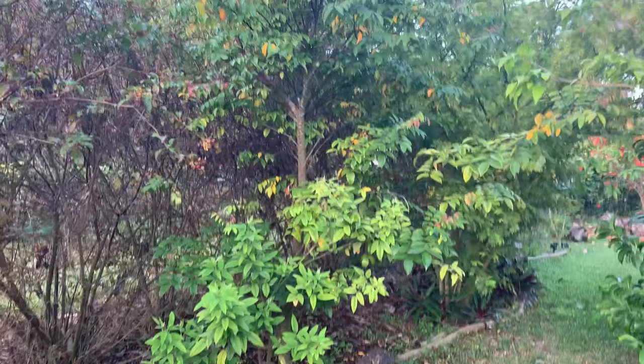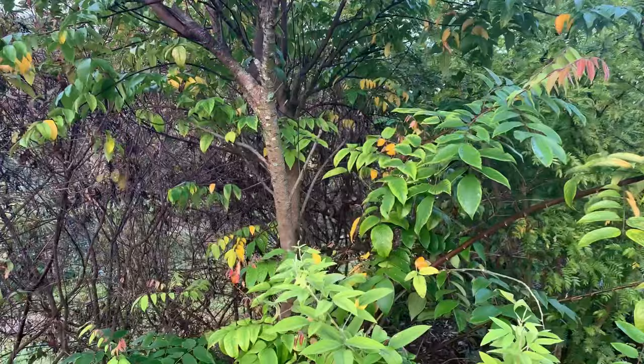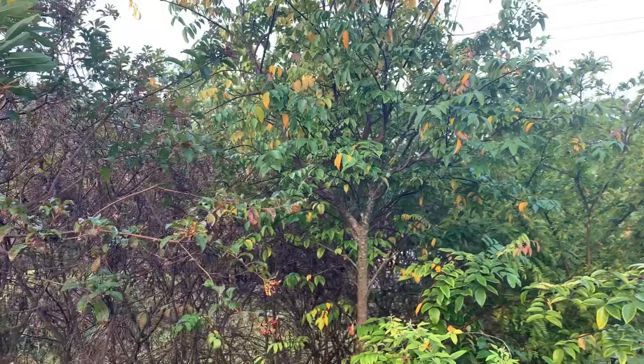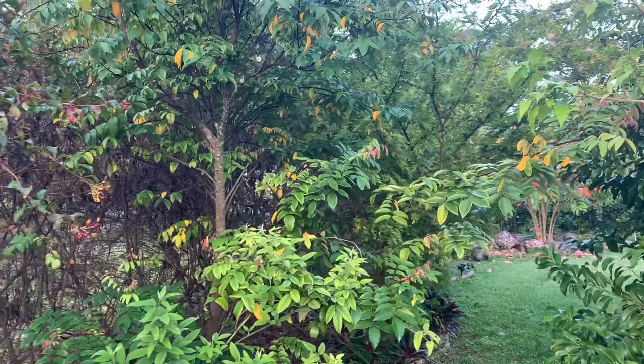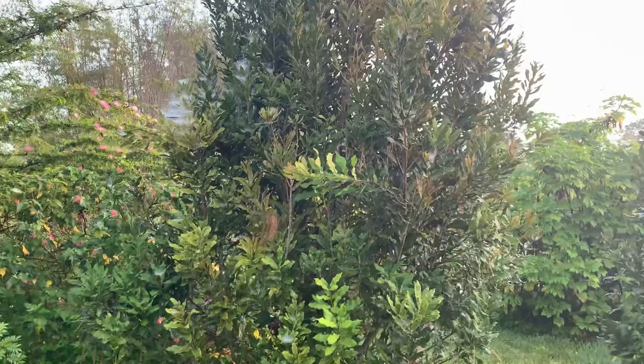This is star fruit, or carambola. No fruit on it right now, but we have had fruit in the past and should be getting some soon when it starts to flower. They're excellent — great dietary fiber. When I was a kid I remember getting into a star fruit tree with a friend and we just kept eating them, and it wasn't long before I had to go to the bathroom.